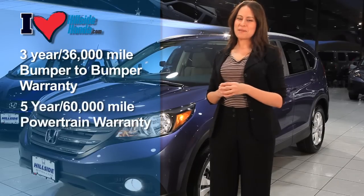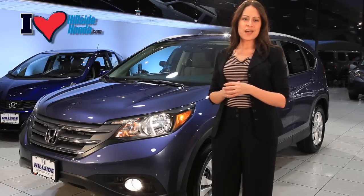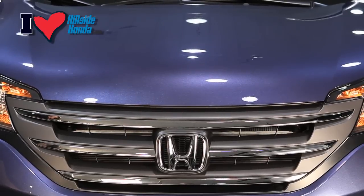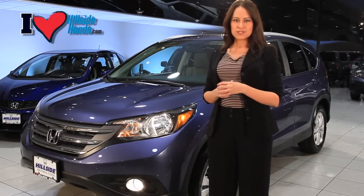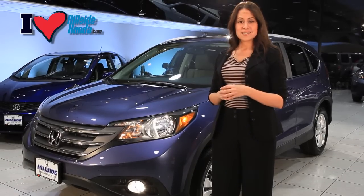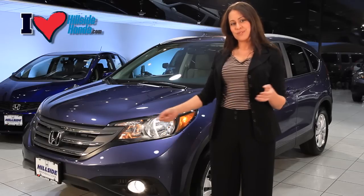The Honda CR-V has been designed to showcase Honda's signature style of a bold and aggressive body. The new chrome grille and redesigned front bumper gives the CR-V a luxurious touch. Hands down, the CR-V is the most stylish vehicle in its class, with enough ground clearance to navigate over rough terrain or through snowy roads.